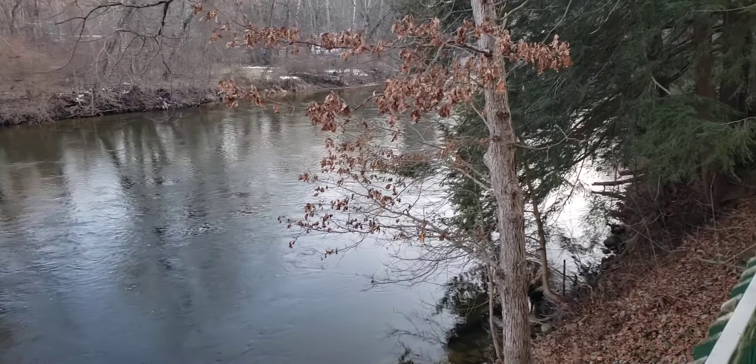Come summertime this will be packed full of people with coolers, with adult beverages, and about a two, two and a half hour float downriver to the boat launch, where they'll get plucked out and driven back upriver to get their vehicle. There's a couple of fish in this river too.